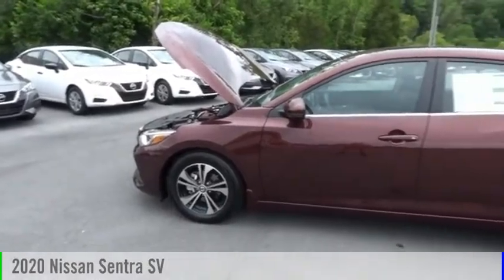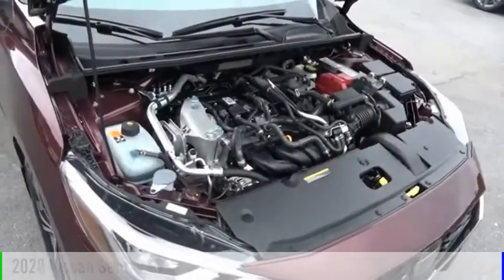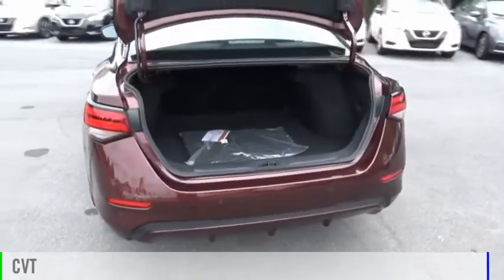Looking for the right vehicle? Check out the 2020 Sentra. This vehicle is powered by a front-wheel drive, four-cylinder, 2.0-liter engine, and comes with a continuously variable transmission.